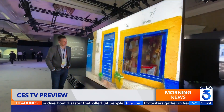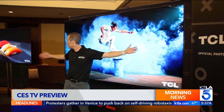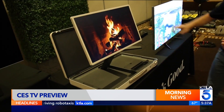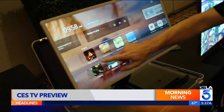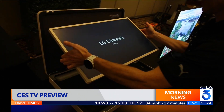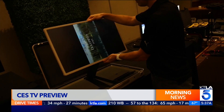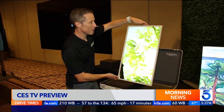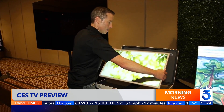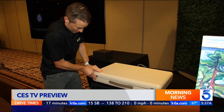While TV sizes continue to get bigger — we're up to 120 inches or more — just to give you a sense of scale, 98 inches is pretty huge. And if LG's Stand By Me Go takes off, portability might be the next big trend. Their 27-inch suitcase TV has a three-hour battery life, plus the screen goes from horizontal to vertical. When it's time to go, just fold it back, set it down, close the trunk and you're done.